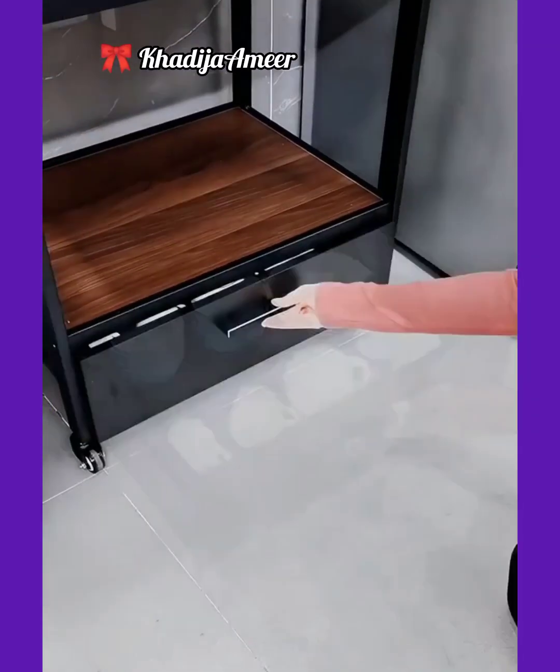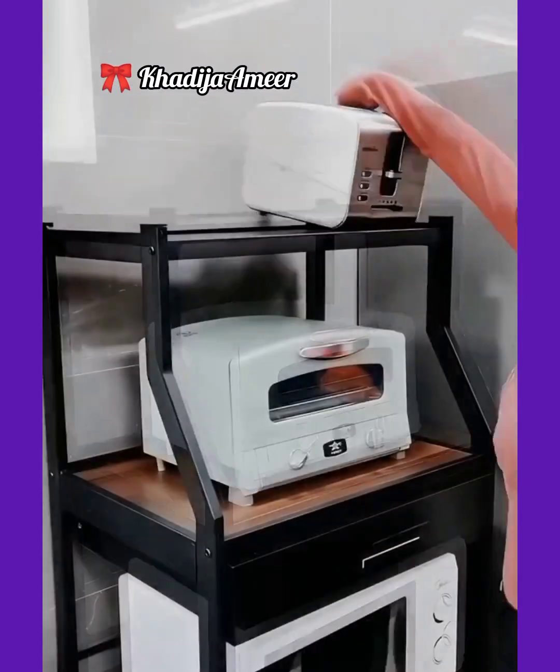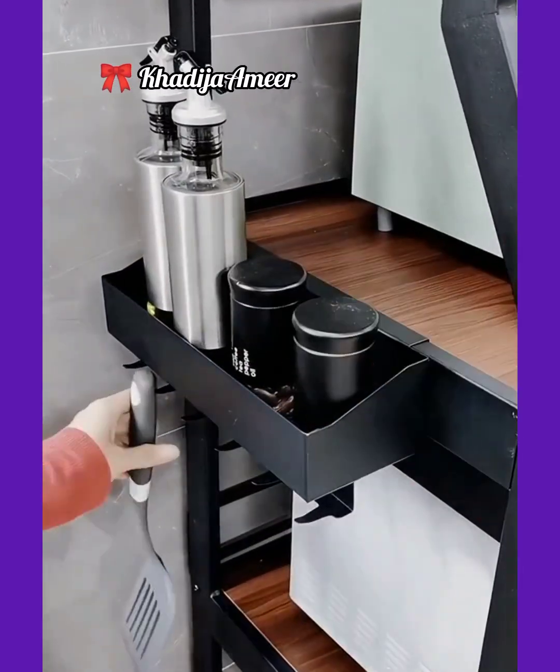And this rack is also designed for organizing kitchen accessories like ovens, cooking pots, and other utensils. It has multi slots and compartments for this purpose.